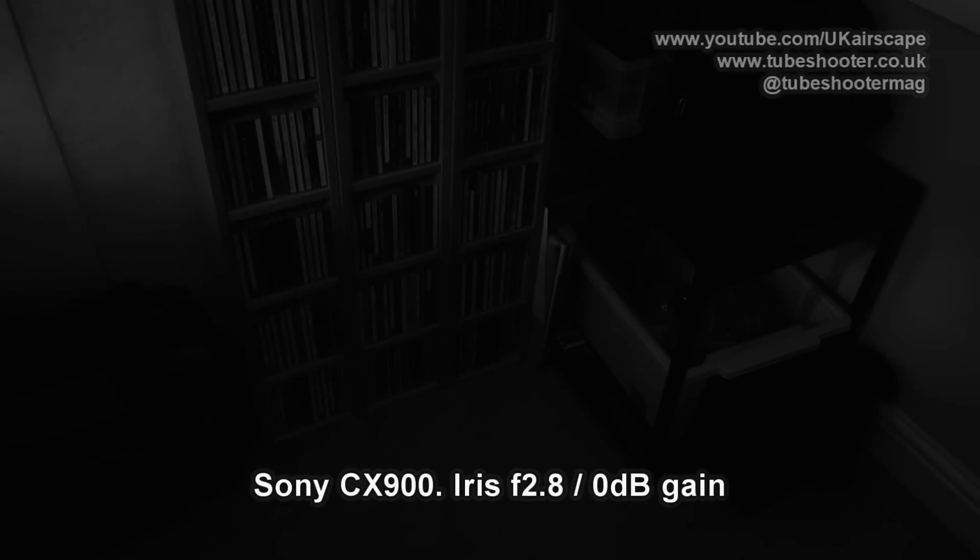I start with the CX900 on a fully wide-zoomed lens so as to enable us to open the iris fully, which is to f2.8. Maximum iris f2.8. And this is what the corner of my studio looks like at f2.8 with just a smidgen of daylight coming through the blinds from the window.